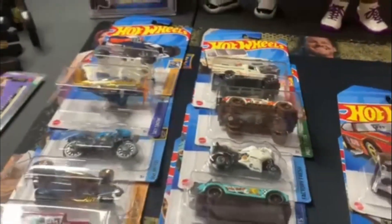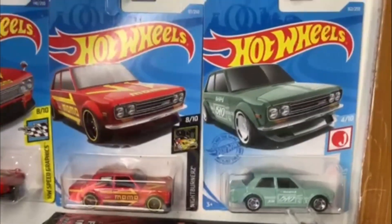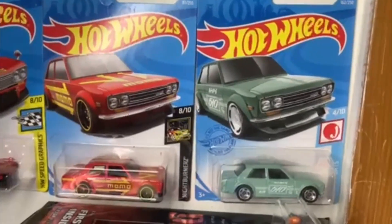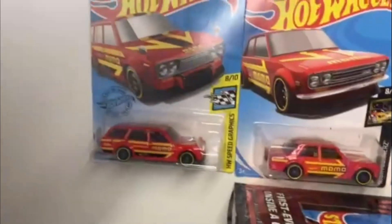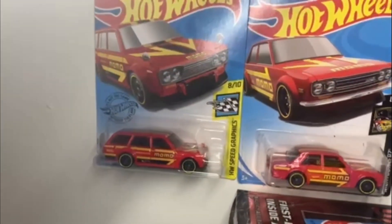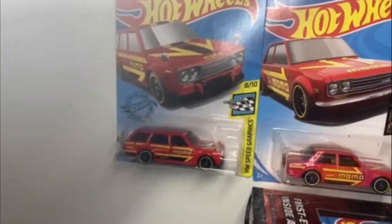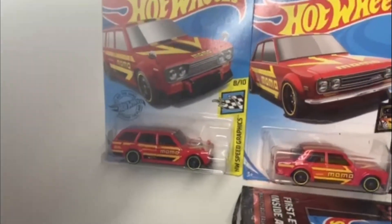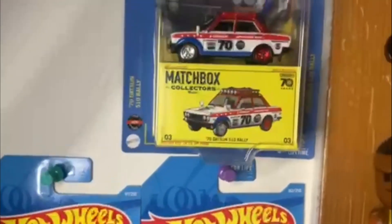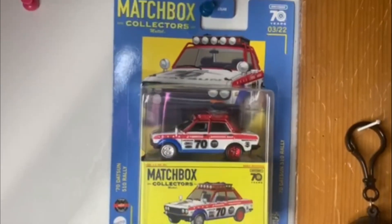My other cars that I collect — I got my Datsun 510s up here. These are obviously way before I started, but I was at a flea market and they had those, so I picked those up. Got that from my local LCS — a little station wagon there. That Supra that's coming up later, I think in the P case maybe — I would definitely love to have that. And then I found this guy, Matchbox 510. I thought that was cool, so I picked that up.